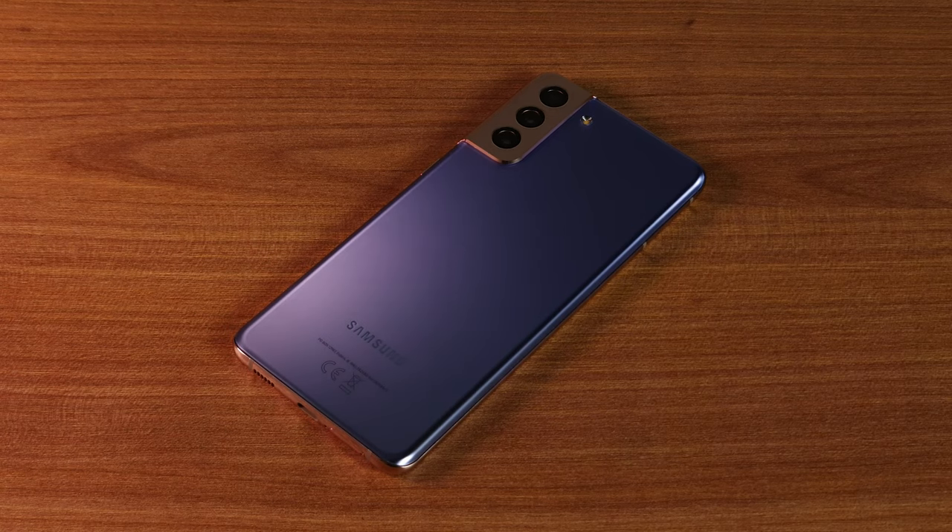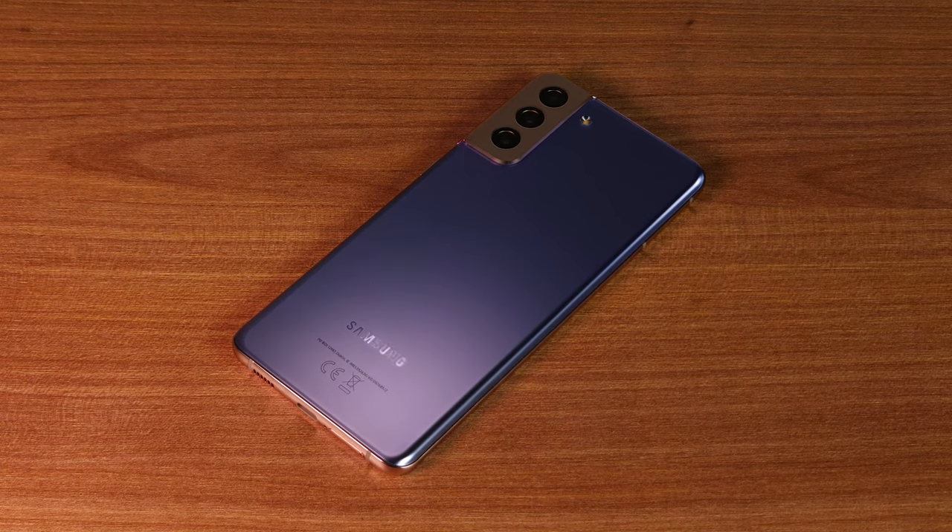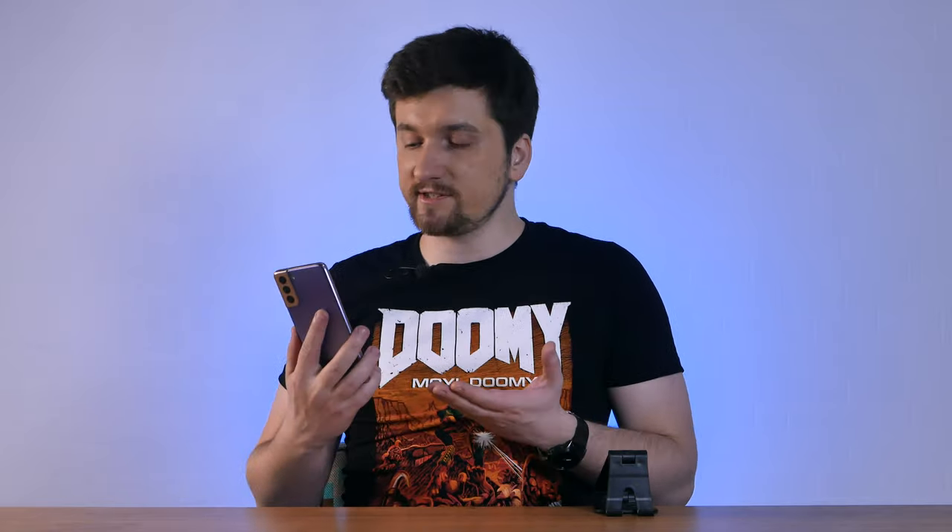Yes, more beautiful — especially in this color, Phantom Violet. It absolutely smashes the S21 Ultra in terms of elegance, style, and fineness of vision. It absolutely looks like a jewel made with milky amethysts with the finest gold. It fits and feels in hand much better. Simply stunning.